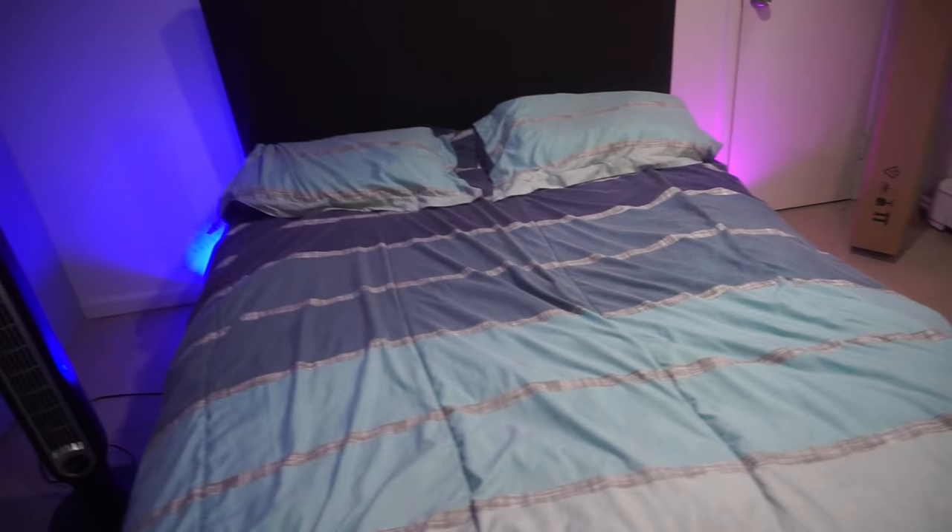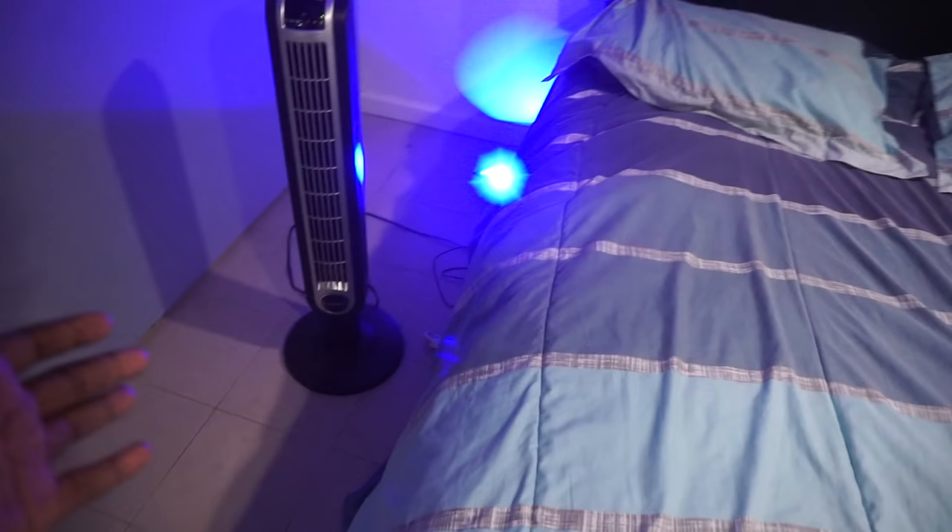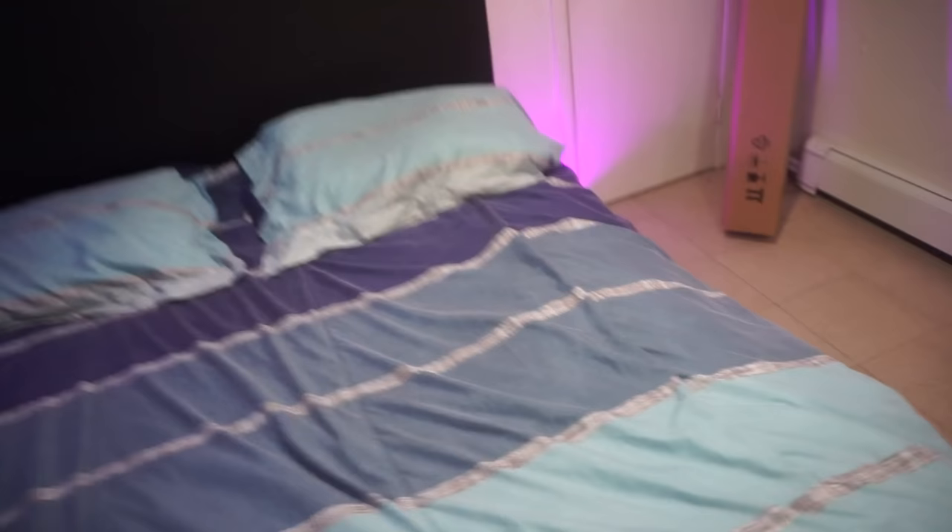Alright, here we go. Over here is where I sleep - got the blue sheets, you know, blue, why not. Then over here I have this fan, the worst fan in the world I swear - it only covers like half my body. Over here I have my flood lights to make my background: the blue one and a purple one for that purple and blue effect. I just got my Elgato green screen today, I'm probably not using it in this video.